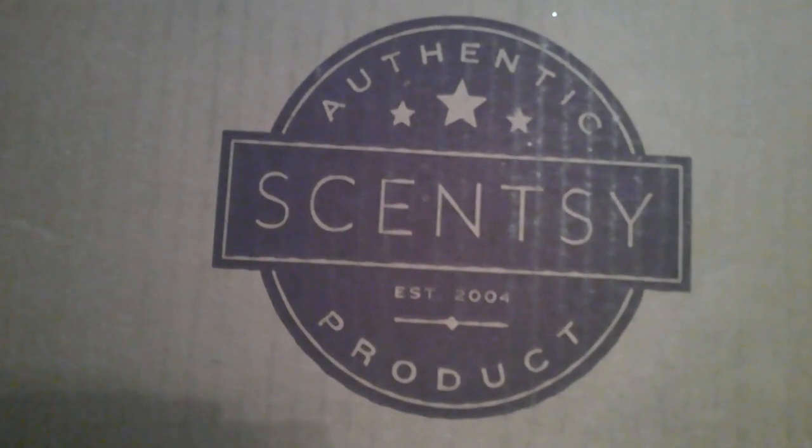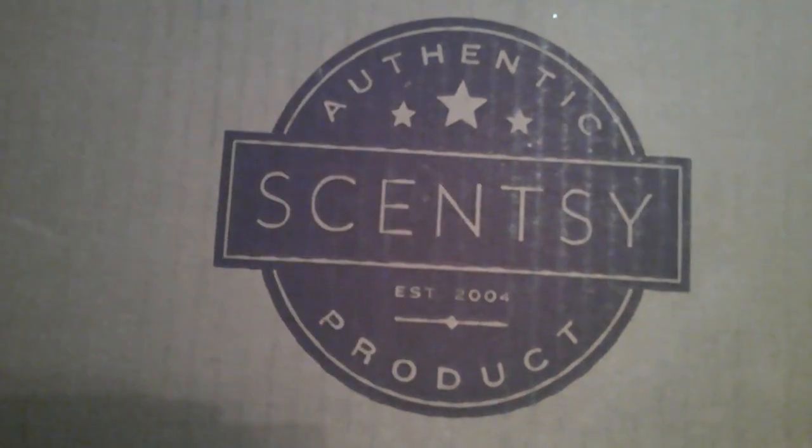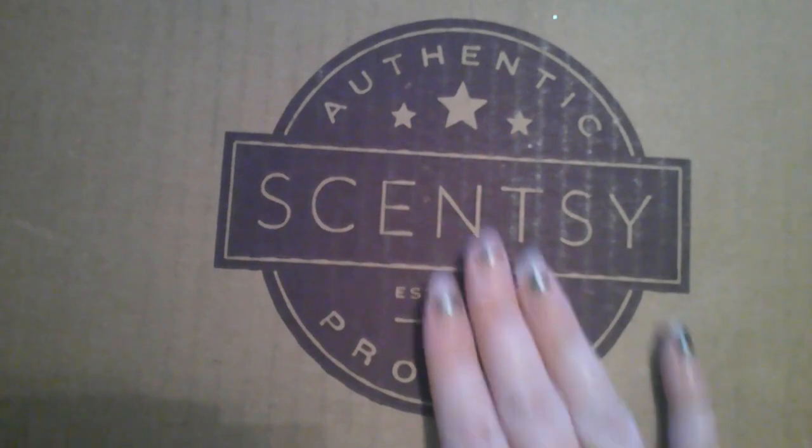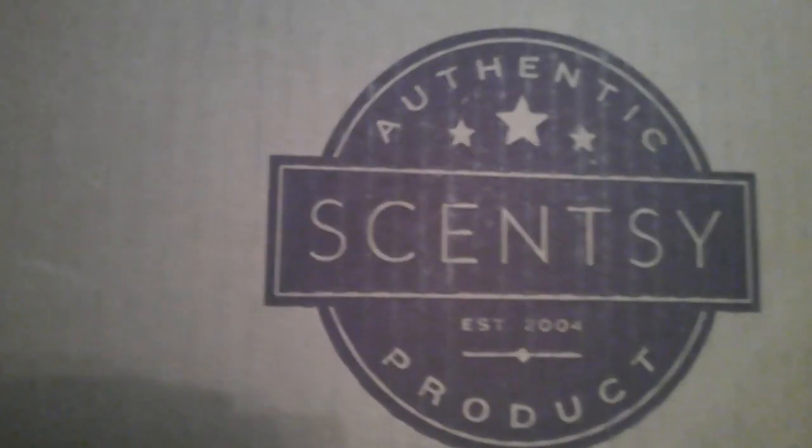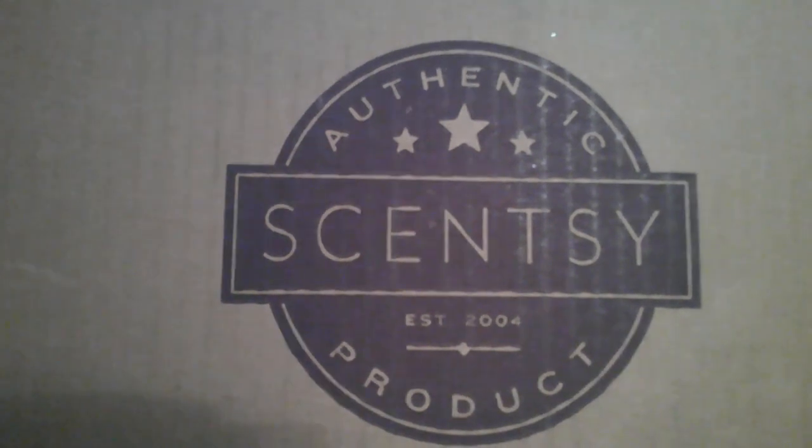Hello, we're going to go ahead and get started — this is Heidi on a Budget. I'm not exactly sure which box this is. I got a lot of clearance stuff, and I was offered to start doing the host box because I had made enough on my party to get a box free. So we're going to crack into this and see if this is our clearance box.